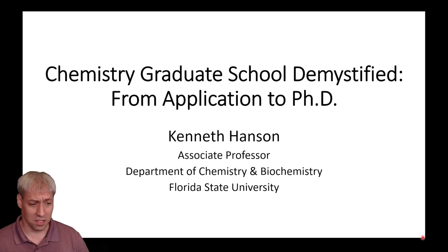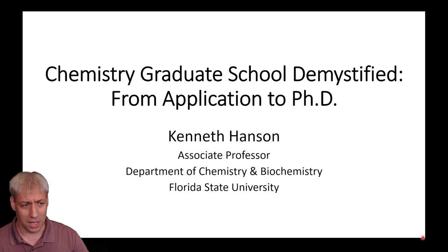Hello everyone, I'm Ken Hansen, an associate professor in the Department of Chemistry and Biochemistry at Florida State University. I'm a photochemist and photophysicist, but more importantly I'm coming to you today as the chair of the Graduate Recruiting and Admissions Committee at Florida State University. I was recently asked by our REU organizer, Ed Helinski, to give a talk about graduate school — the process from application to PhD — and so I thought I'd record that for everyone else.